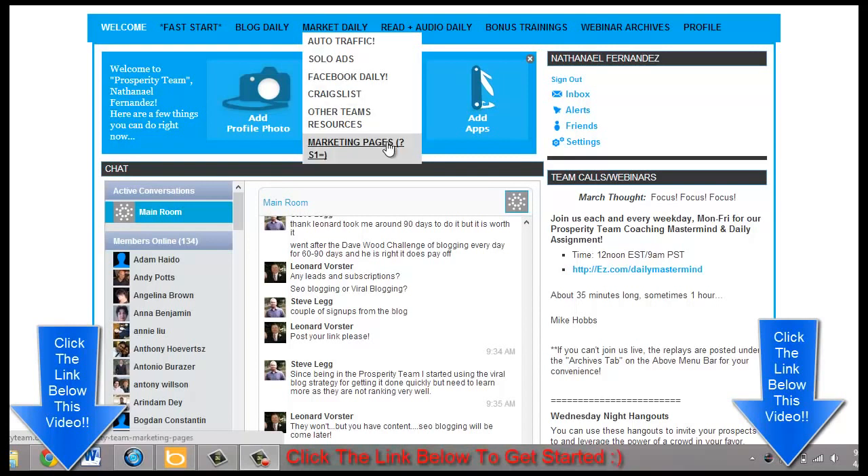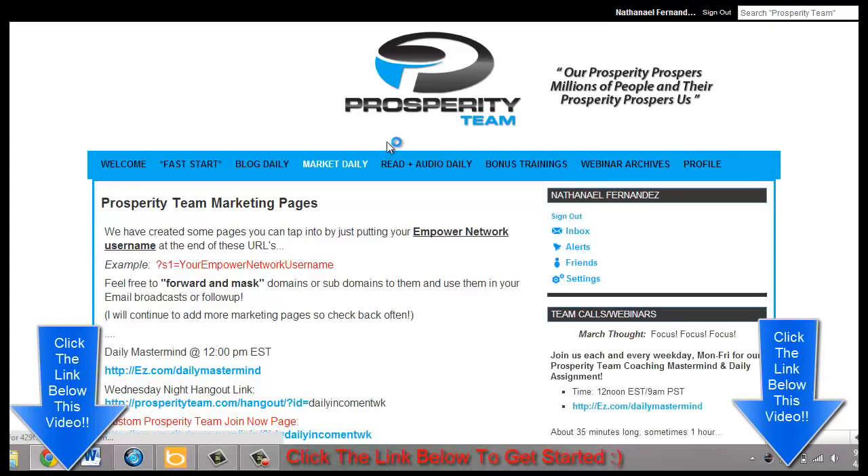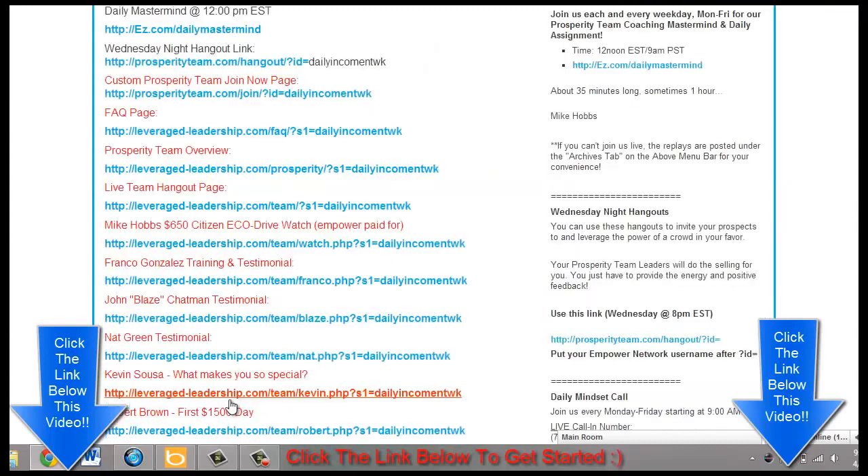You're also going to get other team resources and marketing pages, which will give you more email capture pages. And remember, if you don't know anything about internet marketing, the money is in the list — and that's the number one thing Empower Network shows you. They show you how to build a massive list and completely profit from that.